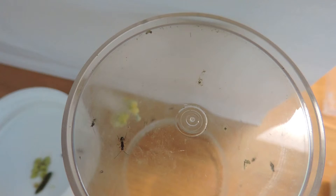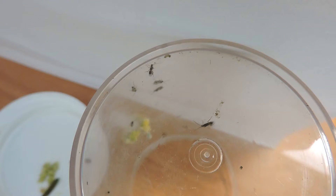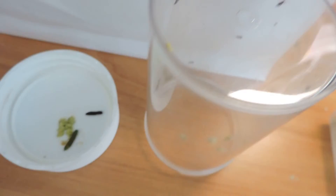They will mate, and the females will, once again, find a caterpillar host that they will then lay their eggs in and start the process all over again — killing that little beast.